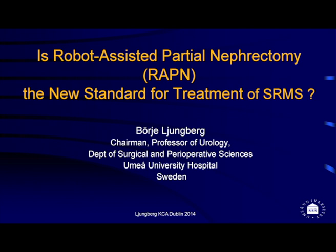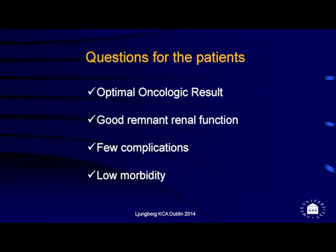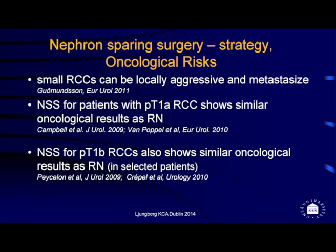Is robot-assisted partial nephrectomy the new standard for treatment of small renal masses? That is the question. For patients to get optimal oncological results, renal function should remain good, there should be few complications, and low morbidity.